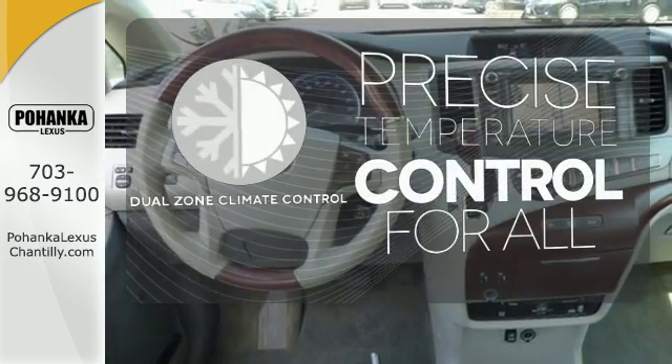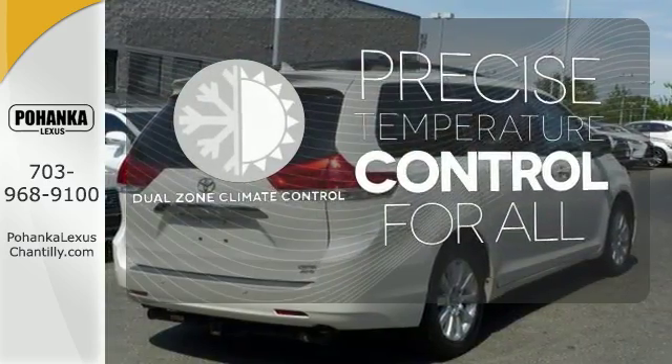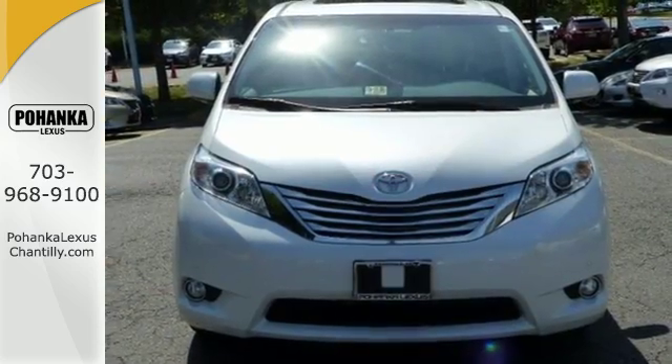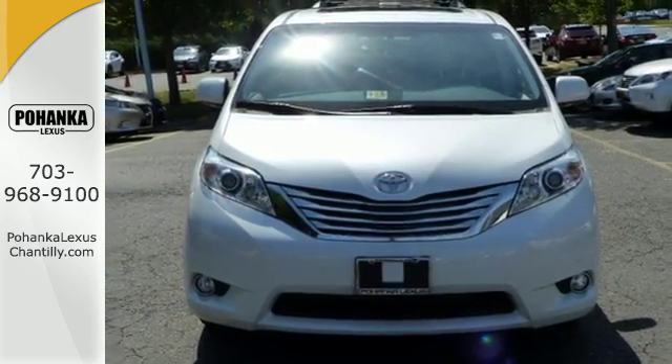No one will complain about the temperature with the dual-zone climate control. Toyota has applied its engineering expertise to the Sienna, creating a minivan loaded with convenience and comfort.